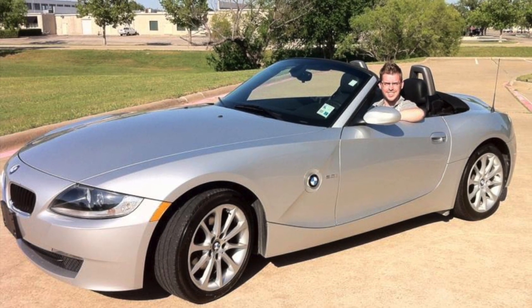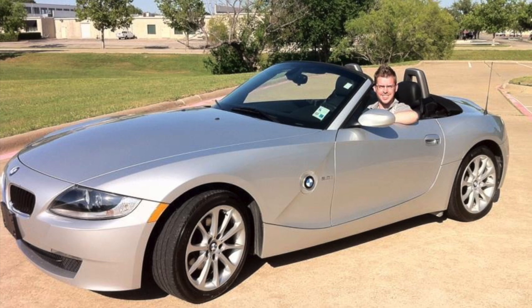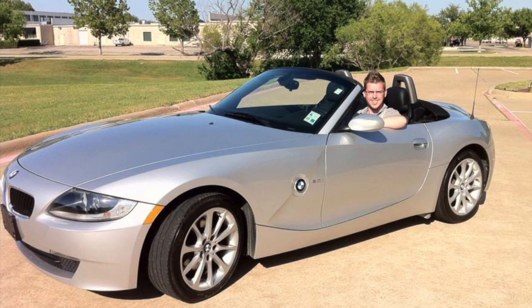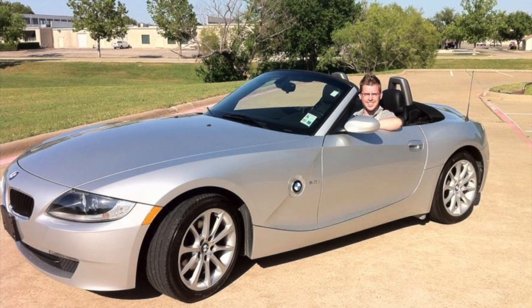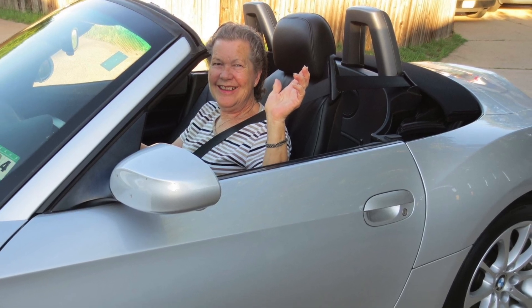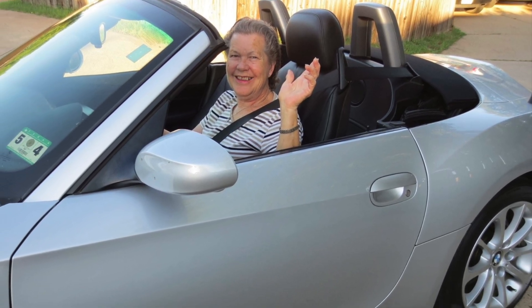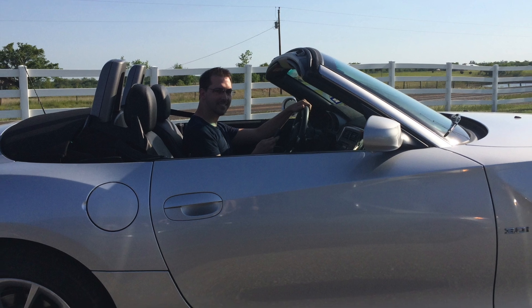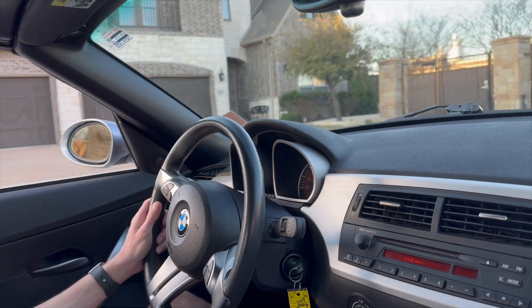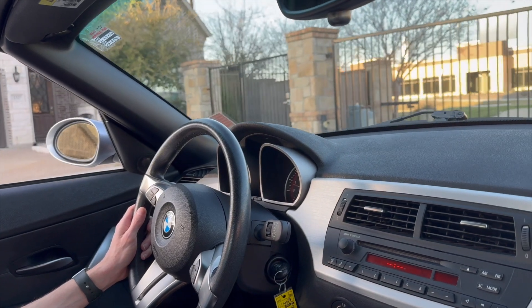We previously owned a 2006 E85 with an automatic transmission that we sold in 2015, and regretted selling that vehicle pretty much ever since. So this has been a little bit of a bucket list purchase ever since we sold that vehicle. Here we are taking the Z4 out the first night that we got it.